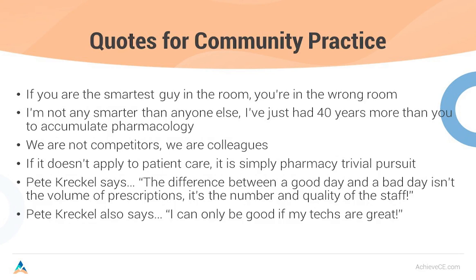I've got some quotes for community pharmacy. Number one: if you are the smartest guy in the room, you're in the wrong room. Always surround yourself with people that know more than you do. I'm not any smarter than anyone else — I've just had 40 years more to accumulate pharmacology knowledge. We are not competitors, we're colleagues. If it doesn't apply to patient care, it's simply pharmacy trivial pursuit. The difference between a good day and a bad day is not the volume of prescriptions, it's the number and quality of staff. I can only be good if my techs are great. I've come home after 350 prescriptions saying 'that was easy' because of superstar techs, and I've done 125 and come home totally whooped. I understand and appreciate the value of good pharmacy technicians.